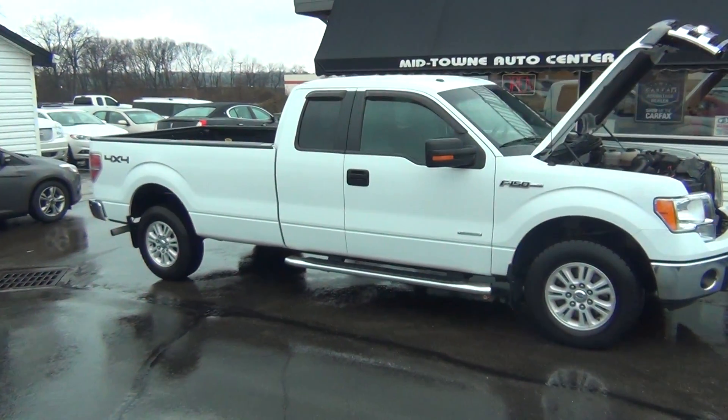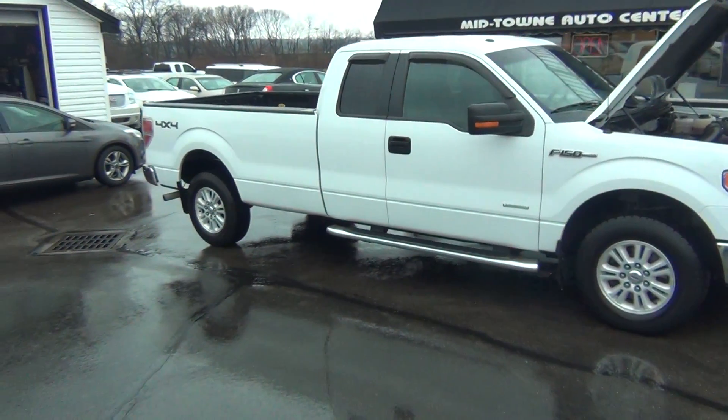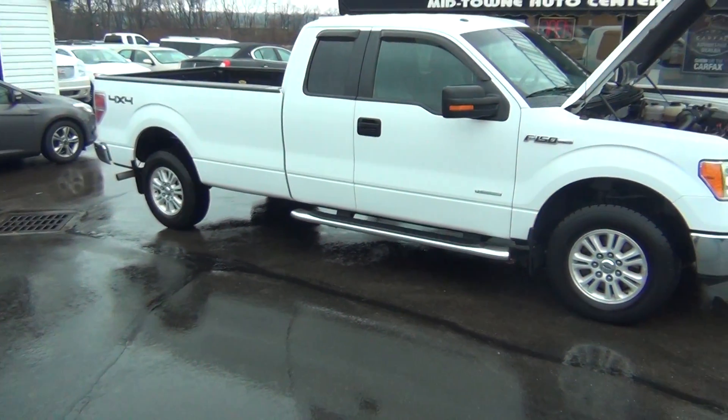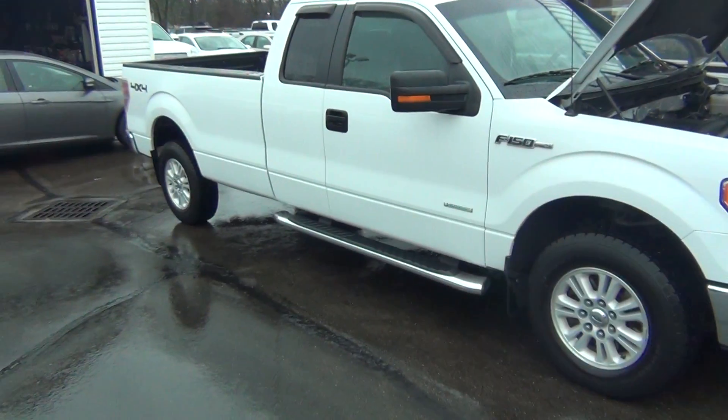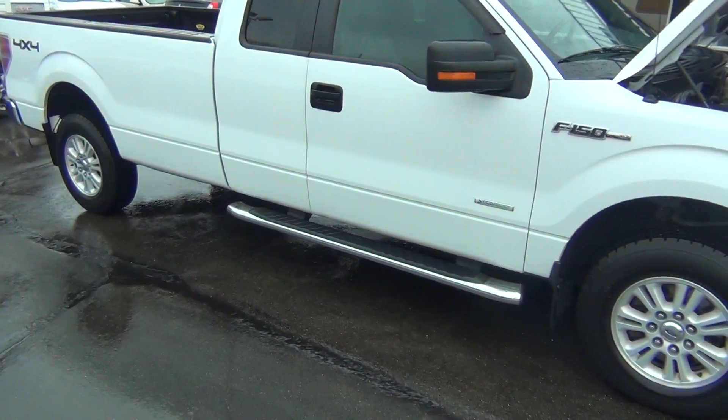Hello and welcome to Midtown Auto Center. My name is Paul and today I'd like to thank you for taking a look at our 2013 Ford F-150 XLT with only 17,000 original miles.